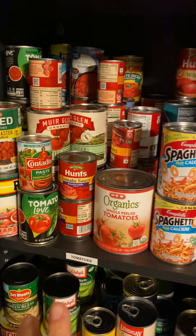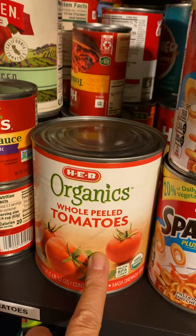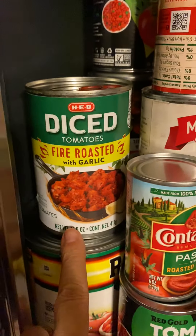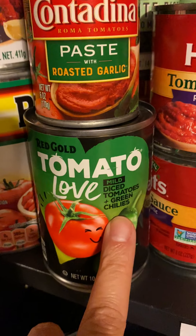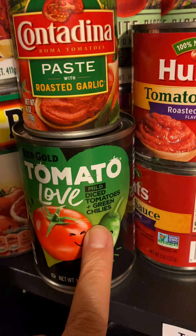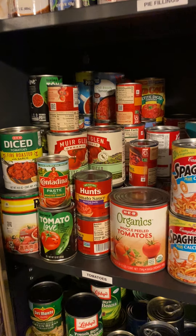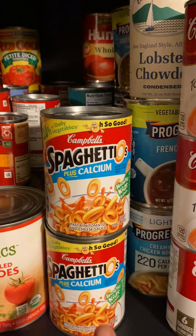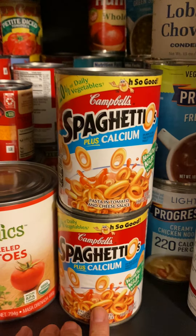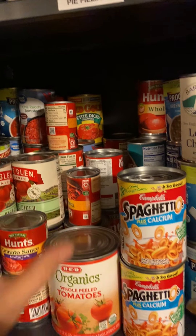Over here is tomatoes — everything from whole peeled tomatoes, tomato paste, fire roasted diced tomatoes, and this one's even got green chilies in it. Anything at all with tomatoes goes over there. Then I've got my Spaghetti-Os, which we don't have a whole lot of, but I always put these next to it because of the red color — you'll see what I mean in a minute.